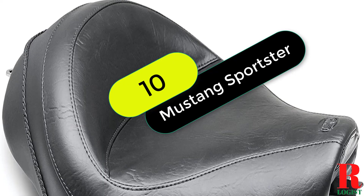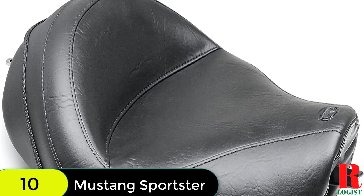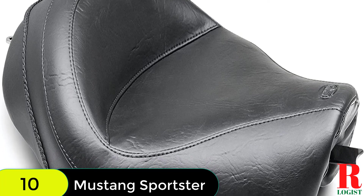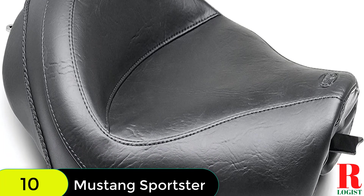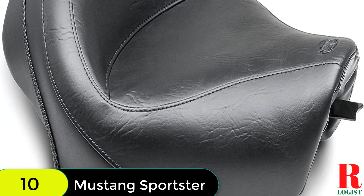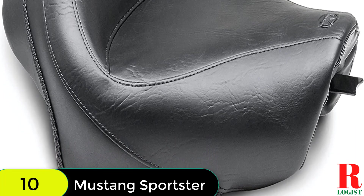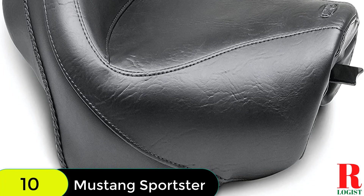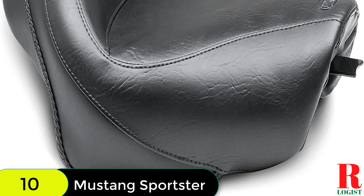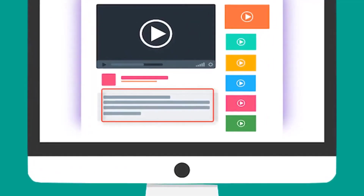And finally at number 10 on our list, we have the Mustang Motorcycle Seat 76,150 Wide Touring Solo Seat. This seat is handcrafted in the USA from premium materials, so you can be sure it's built to last. The proprietary foam formula provides even weight distribution and eliminates pressure points, while the 3/16th-thick marine grade fiberglass seat pan ensures a smooth ride. The hand-sewn cover is made from premium expanded vinyl for the look of leather without the hassle of maintenance. Plus, it's backed by a one-year warranty.